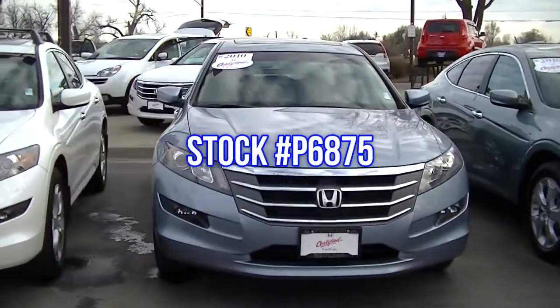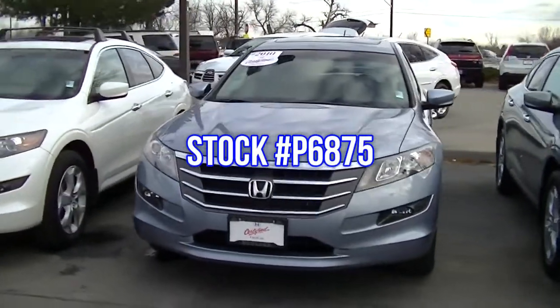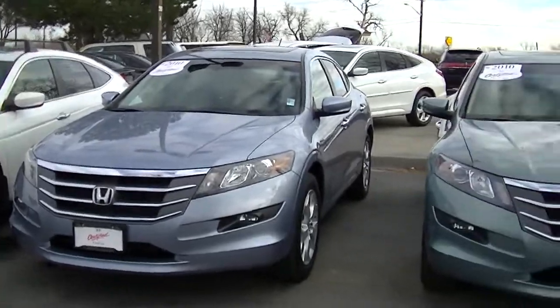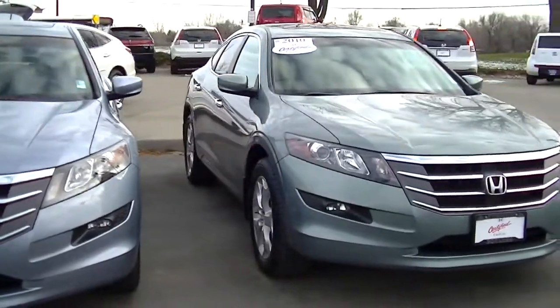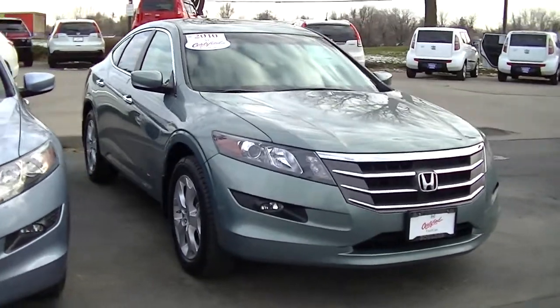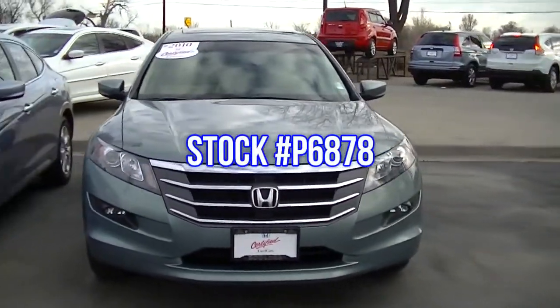All of these Crosstours have a V6 engine, heated leather seats, and alloy wheels. They have all had the 150-point mechanical and appearance inspection and reconditioning required to be Honda Certified vehicles.